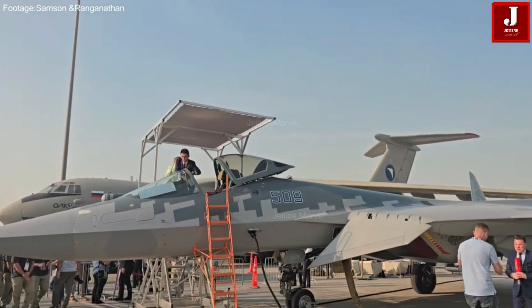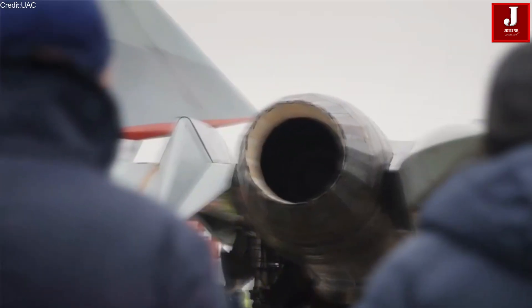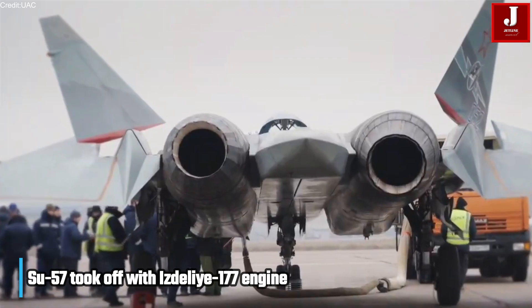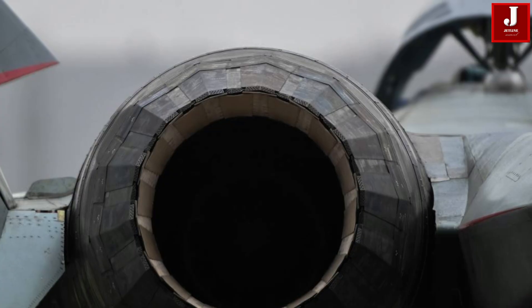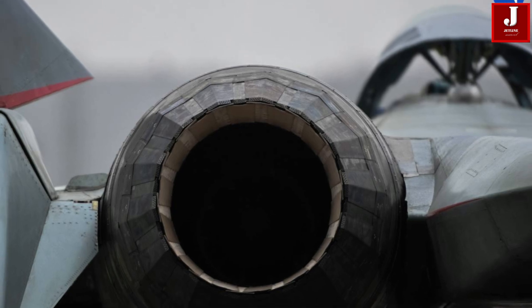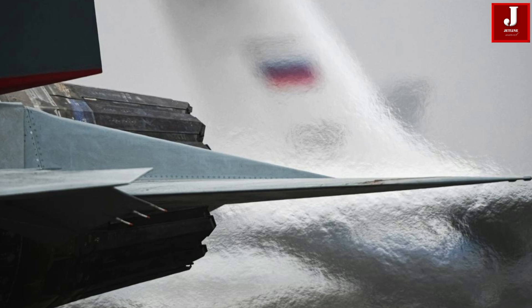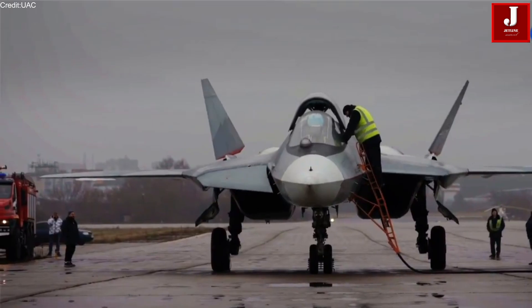Russia has taken another step in refining its fifth-generation fighter program. In December 2025, a Sukhoi Su-57 prototype lifted off with a brand-new engine on one side — the long-anticipated Izdely-177. While only a single engine was installed for safety and evaluation purposes, the flight marked the official beginning of airborne testing for a new powerplant intended to strengthen the Su-57's performance, stealth, and service life.